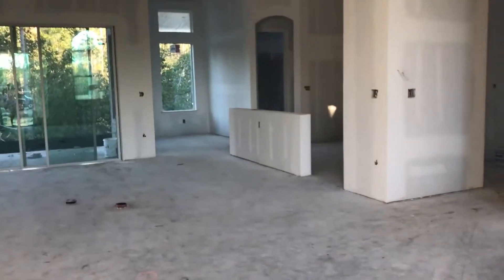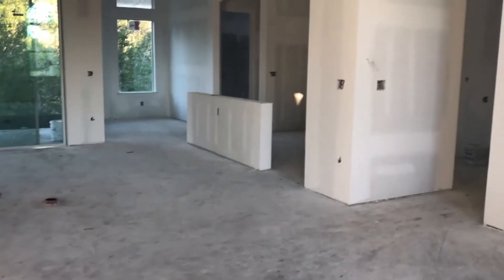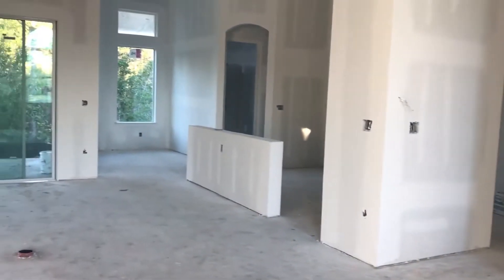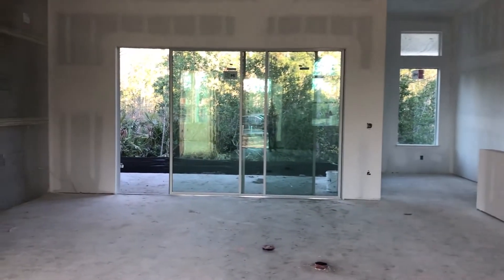As we walk into this 2,512 square foot home, you can see that it's a very open concept here in the dining space, to the kitchen, to the great room area.